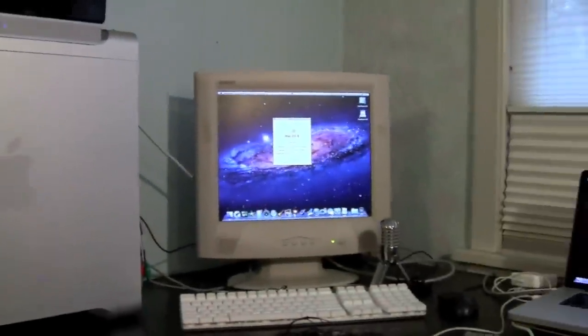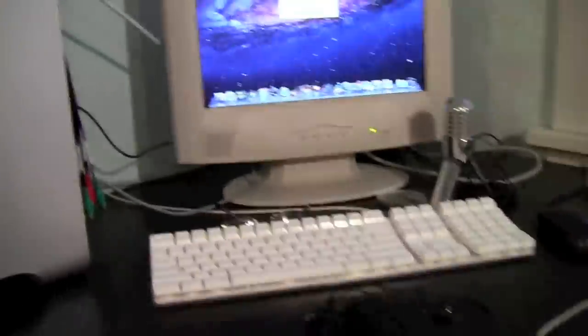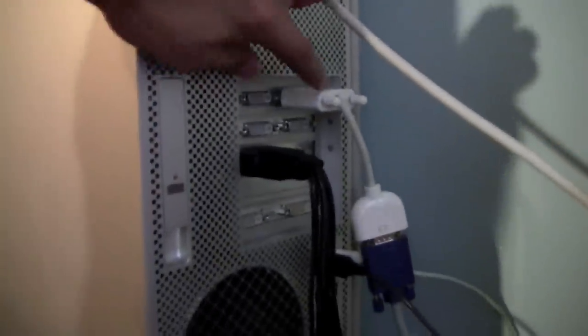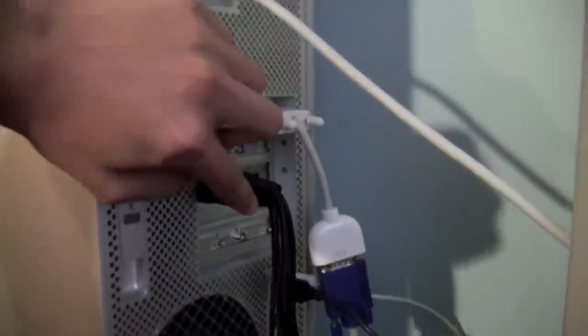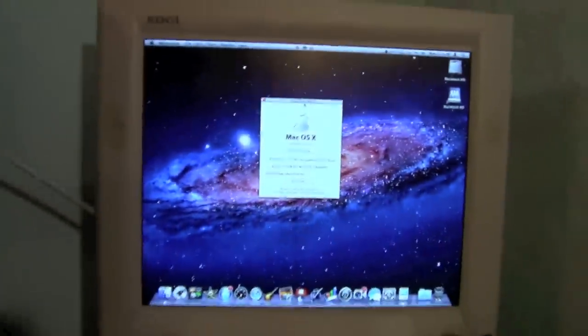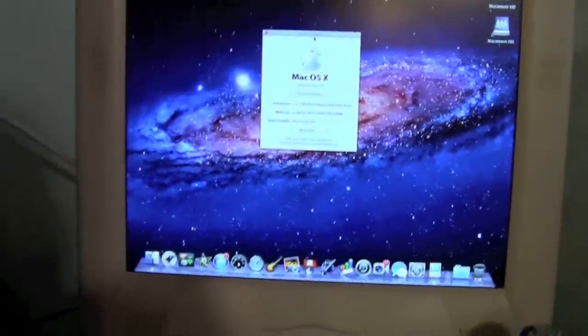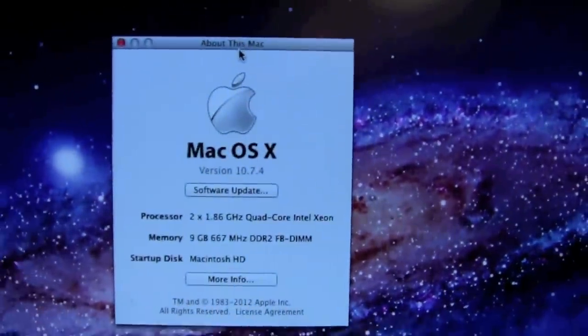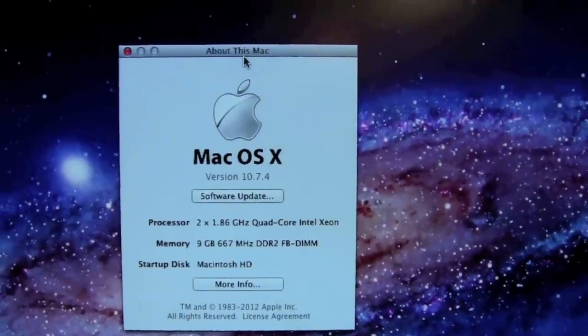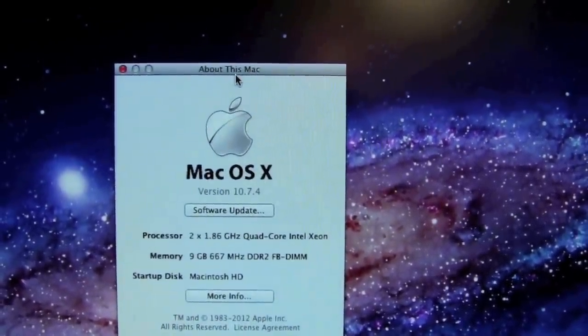Like I said, Mac Pro. I'm using the Apple keyboard — not the current one. Here's the back — currently I'm using just one port out. Here's my Blackmagic Intensity Pro, and then using an adapter to VGA because I don't have any monitors that will work with that. Here are the specs on my Mac Pro: 1.86 gigahertz quad-core Intel Xeon, 9 gigabytes of 667 megahertz DDR2 FB RAM. Startup disc is Macintosh HD.